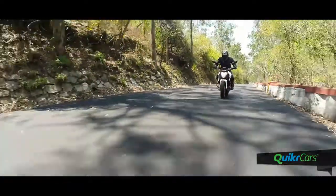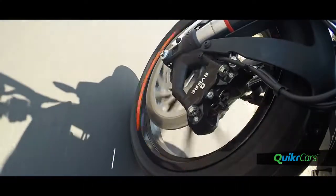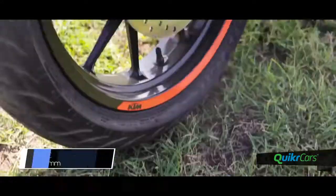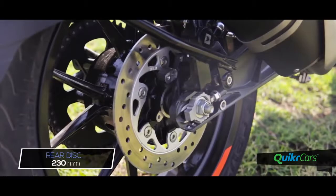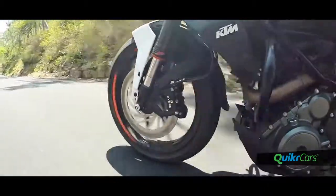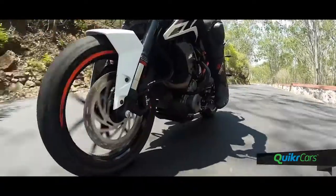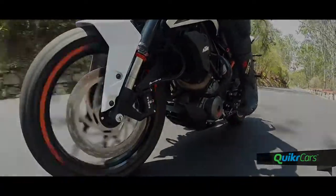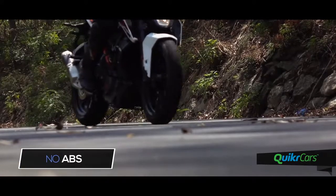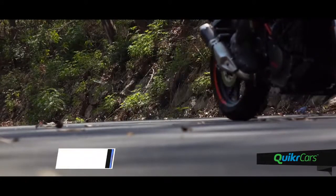With all the performance and handling prowess on the Duke 250, the brakes are a complex story. The same brakes from the 200 are carried over, and while we initially thought they would not suffice, the sharp initial bite with a good progressive feel gives good support. But it needs conscious additional force than what you're used to — not something you would enjoy if you grab the brake with one or two fingers. This makes ABS all the more necessary on this machine, which unfortunately is not available even as an option.